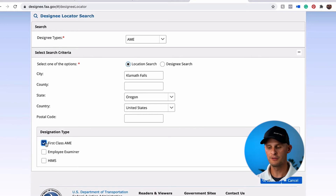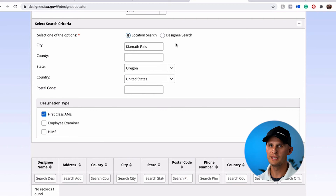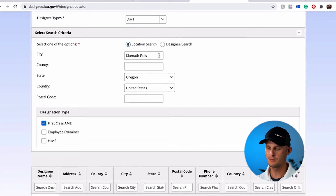If you're unable to find an examiner by checking this box, you could go back and uncheck it and see if it brings up any other results. We can see that didn't bring up anything in Klamath Falls — I figured that would probably be the case because Klamath Falls is kind of a small city.